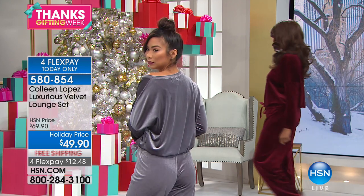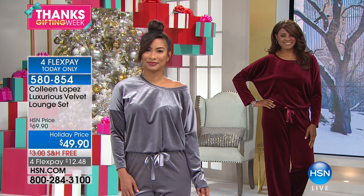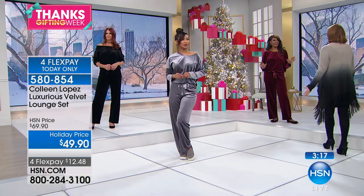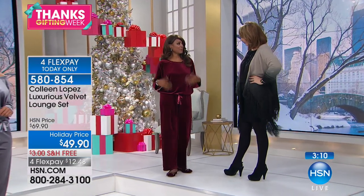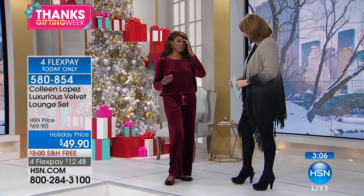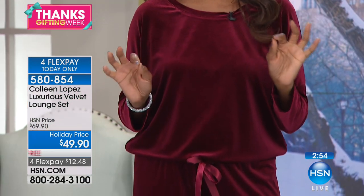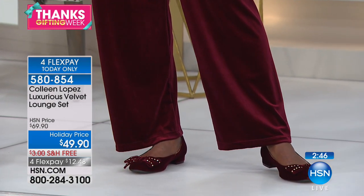I'm going to have Inger weigh in and tell us what she thinks. Inger is our fit model — she tries on every single garment we sell on HSN, every brand, at every fit session. Who better to share her opinion? She went up one size to the large and likes it looser. You could order true to size for a more fitted look — that's up to you. Inger loves the wine color and says the velvet is on trend — it's everywhere on the runways and in magazines.